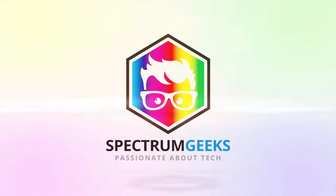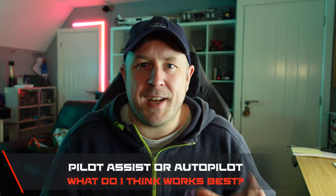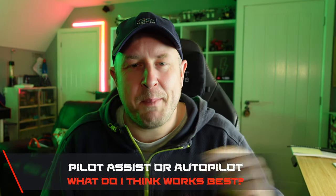In this video I'm going to talk about my experiences of the autopilot in the Polestar 2 compared to the autopilot I had in my Tesla Model S. One of the things I'm quite often asked, based on the fact that I had a Tesla Model S before my Polestar 2, is about how well the autopilot works compared to the experiences I had with my Tesla Model S.